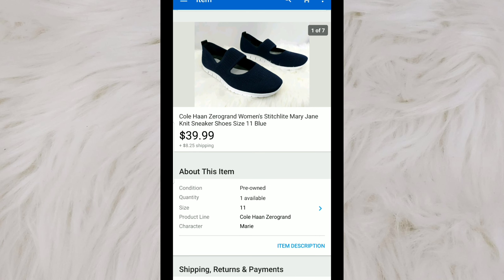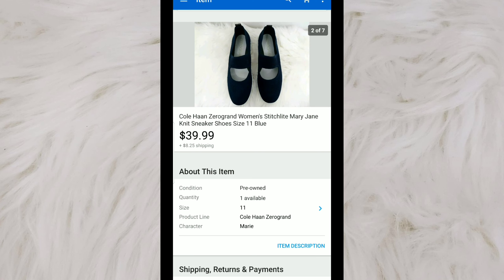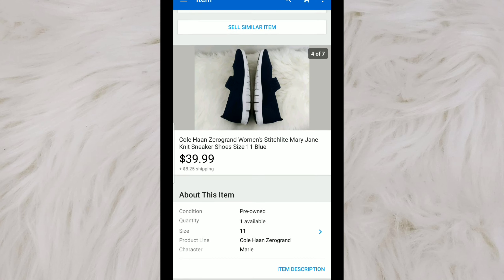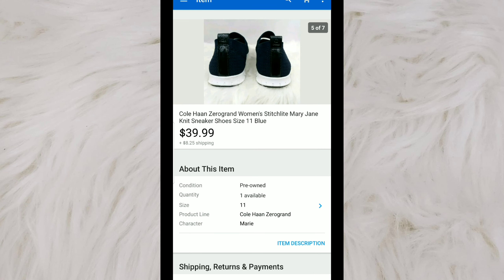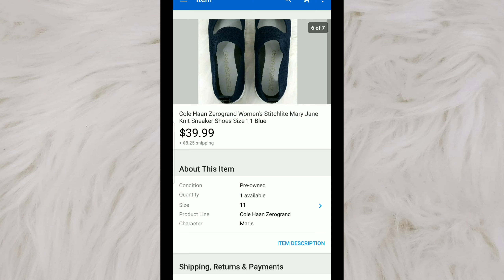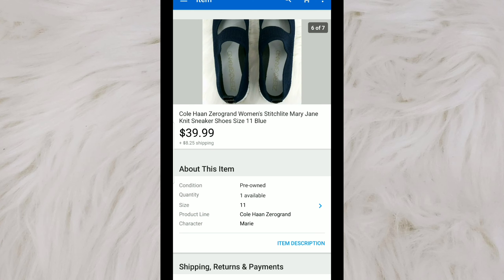Here's a pair of Cole Haan Zero Grand women's lightweight sneakers. These had very little wear to them. I already knew that Zero Grands had a good sell-through rate — I think this is the first pair I've ever found. When I looked them up, I was happy with the sold comps. I paid $2.99 for these.